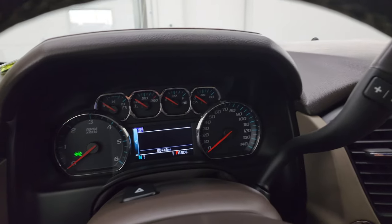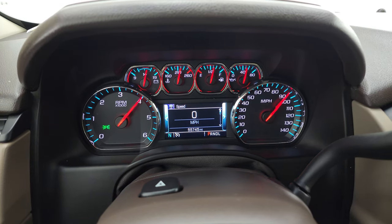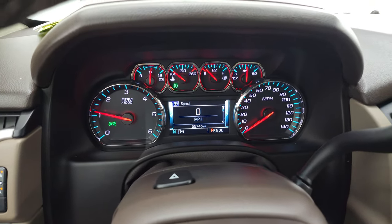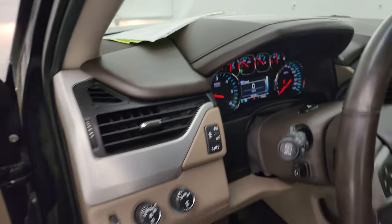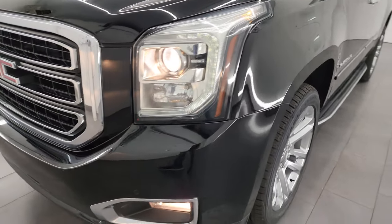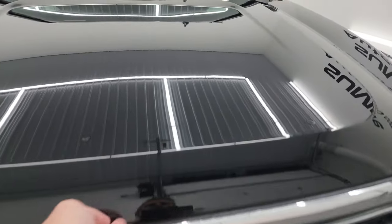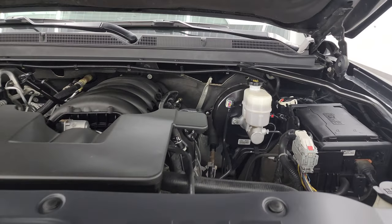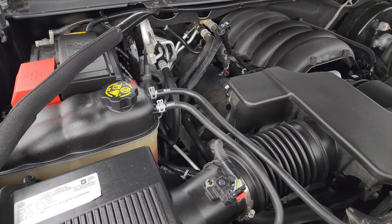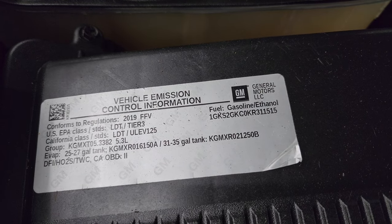Let's start it up and take a look under the hood. Starts right up — no check engine lights or anything like that. Under the hood we have the 5.3 liter V8 gas engine; engine bay is very clean, runs very smooth. Once again, this Yukon XL has been fully safetyed and inspected by our service shop, has a fresh oil and filter change, all the fluids have been checked and topped off, four brand new tires, and this one is 100% ready to go. There's the emissions sticker.